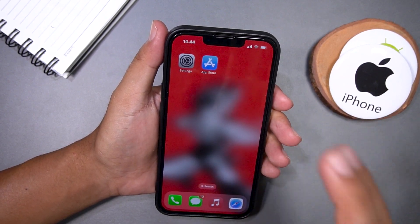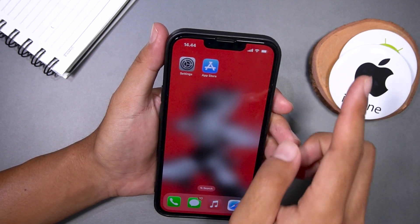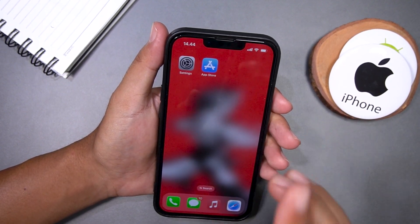How to adjust the screen brightness on your iPhone for comfortable night reading. If you're someone who likes to read before bed or just wants to reduce eye strain, this video is for you.